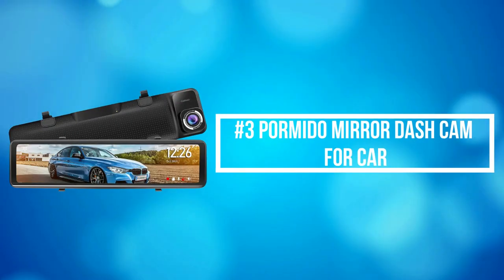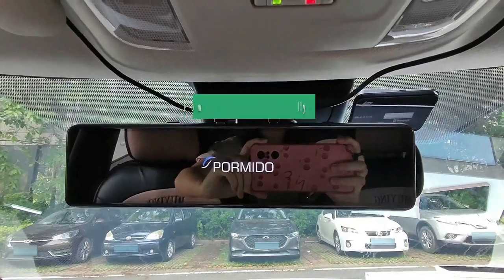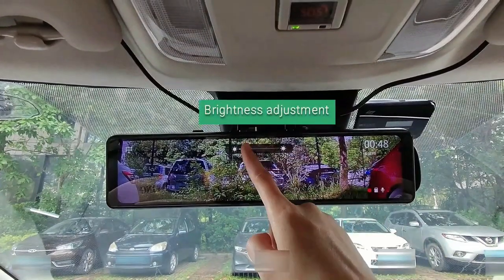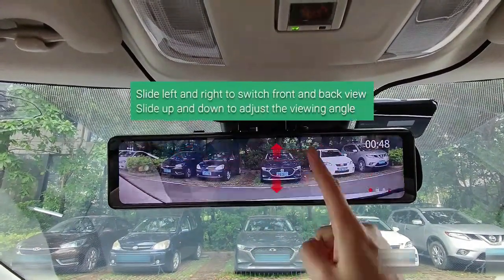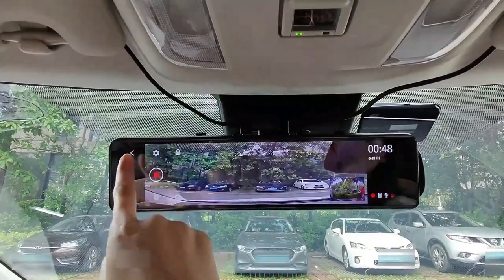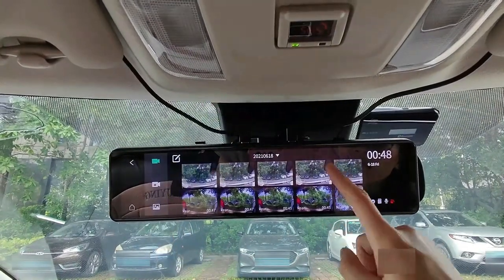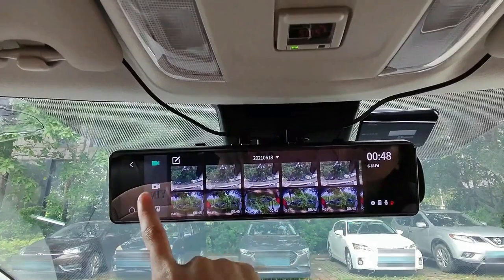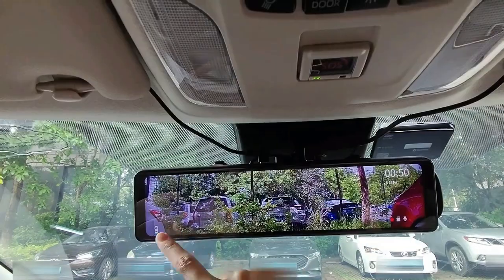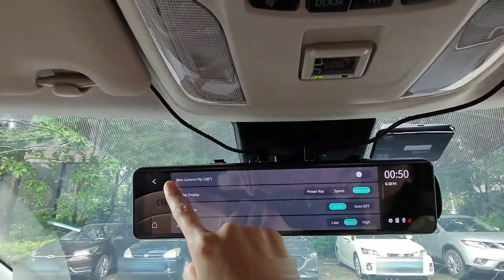At number 3 on our list is the Pormido Mirror Dash Cam for Car. Pormido 12-inch Square Mirror provides you an ultra-wide view of what's behind, minimizing the blind spots for safe driving and reversing. With the smart screen split function, you can observe dual-lens displays simultaneously. With the adopted Sony sensor and WDR technology, you can get sharper DVR images from both front and rear dashcams in higher resolution at 1296, especially bringing you a starlight night vision low-light experience.